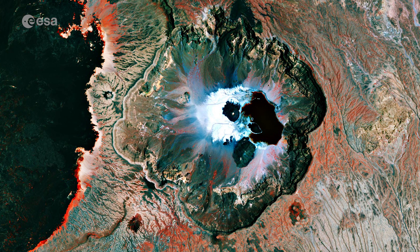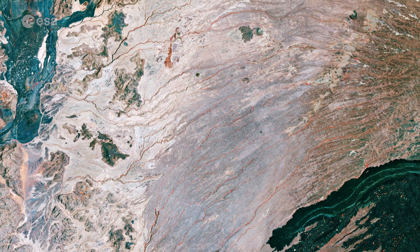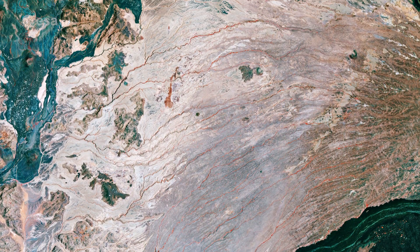The caldera has an irregular diameter of around 6–8 km and is up to 1,000 meters deep. It is said to have been filled by a freshwater lake during the last glacial maximum. The red visible here shows sparse vegetation along the ephemeral creeks.